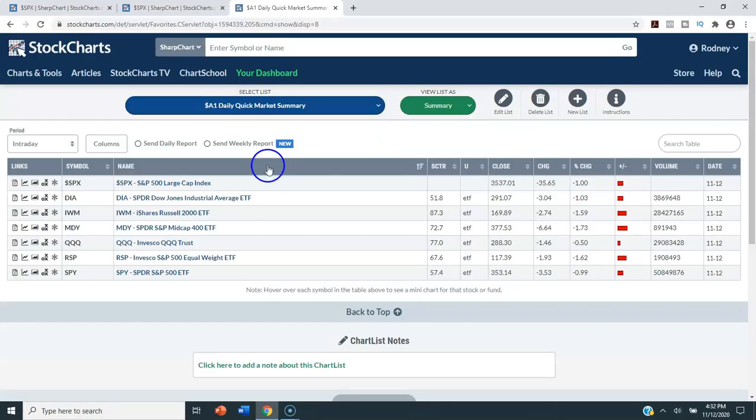Pretty much everything was down today. The S&P 500 was down one percent. The DIA that tracks the Dow Jones Industrial Average was down 1.03%. The IWM for the Russell 2000 small caps was down 1.59%. The MDY that tracks the S&P 400 mid cap was down 1.73%. The triple Q's were down half a percent — 50 basis points. The RSP, the equal-weighted S&P 500 ETF, was down 1.62%, and the SPY that tracks the S&P 500 was down 99 basis points. There was really no place to hide — not a catastrophic day, but a negative day in the stock market across the board.